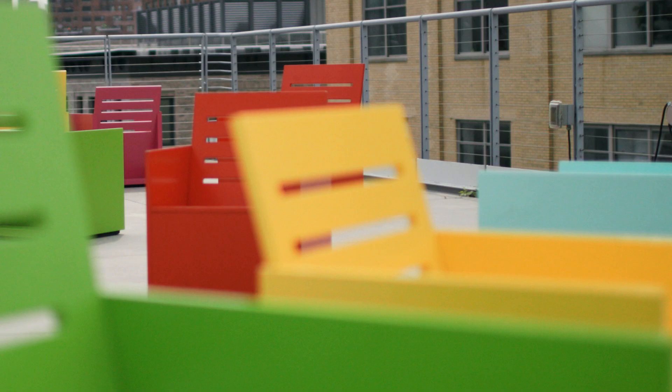Heilmann is probably best known as an abstract painter, one that's interested in geometry and particularly in color, and I think you can see both of those things in a really deliberate way with these chairs.